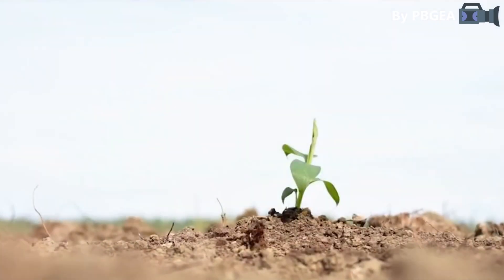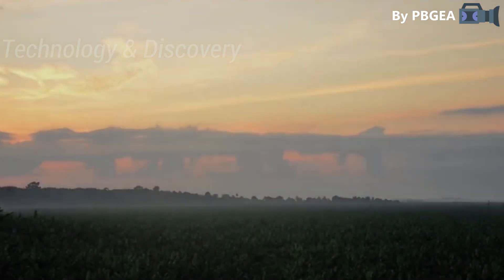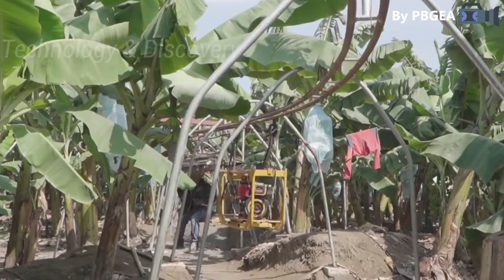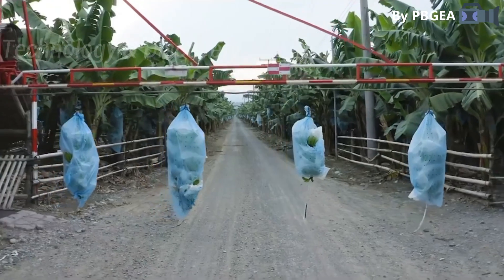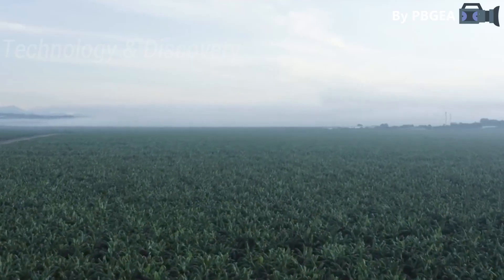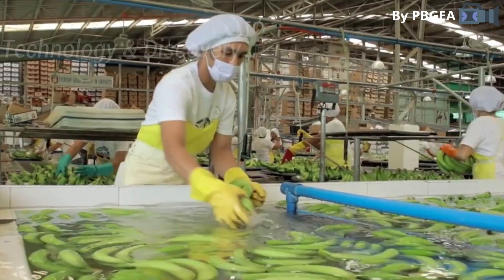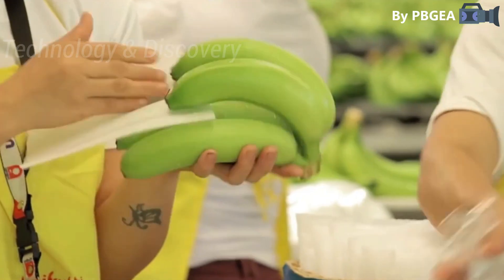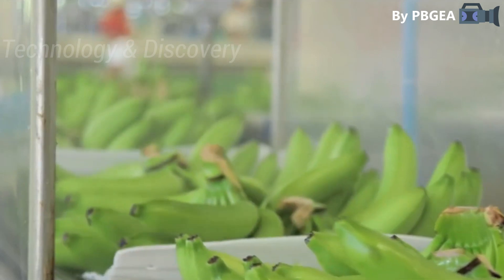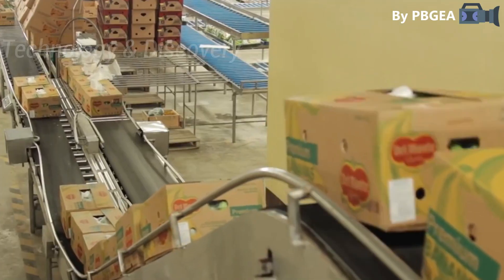Today we will show you about banana farming in the Philippines with modern technology. The Philippines is now Asia's largest banana exporter and the world's second largest. The Philippines banana industry has demonstrated that the Philippines can be the best in the world, having been identified as one of the most productive banana producing countries, providing the highest standard of quality in terms of taste and aesthetic appearance.